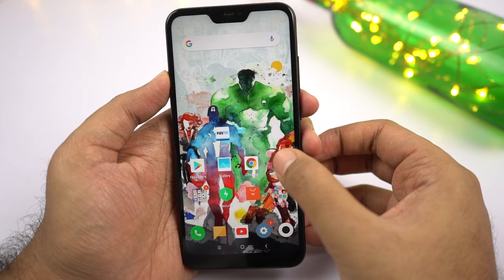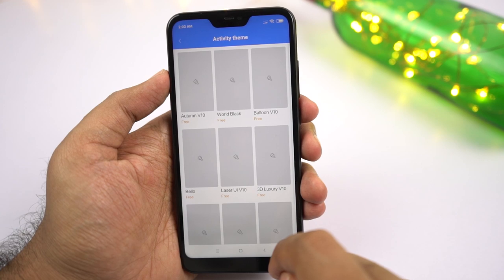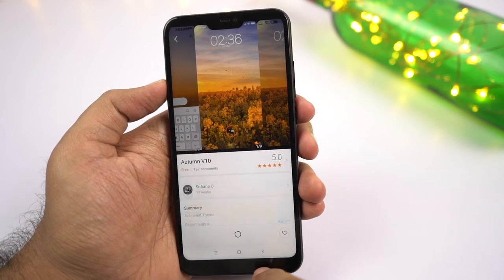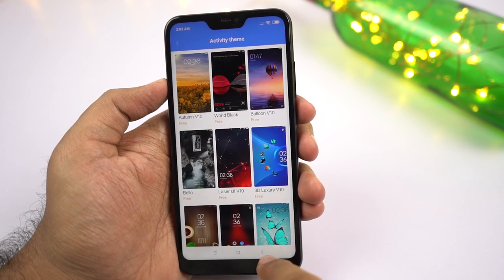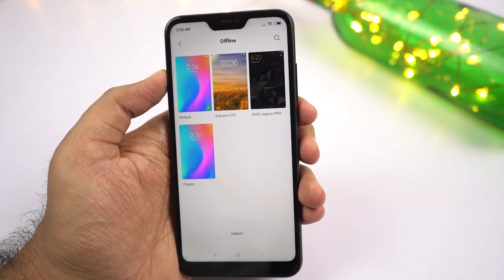Next we have Themes. If you like to tweak the look and feel of your phone, MIUI is great for that. You have tons of themes, tons of fonts, and wallpapers — you can download them from the Themes app and apply them with just a click of a button.